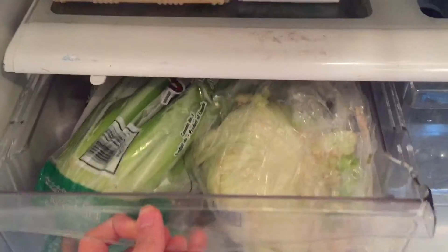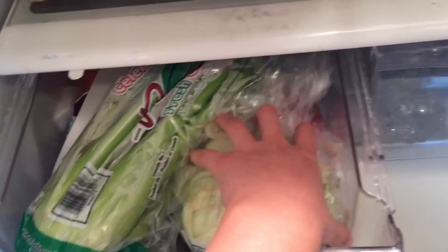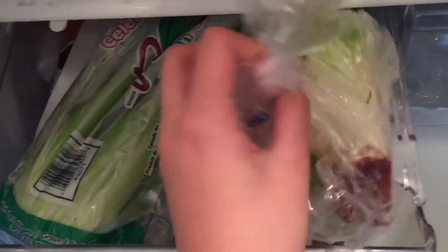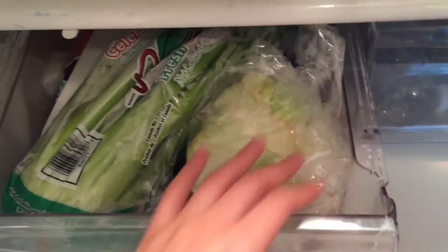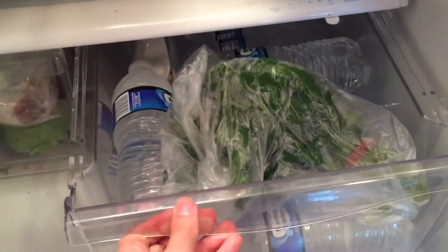In this bin we keep our veggies — we have some celery, iceberg lettuce, carrots, and also an eggplant which I have no idea how to cook, so I guess my mom will have to make something with that.